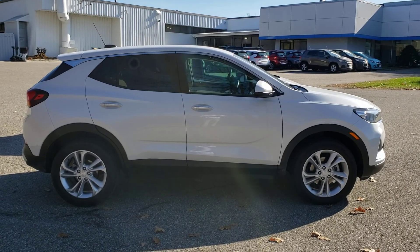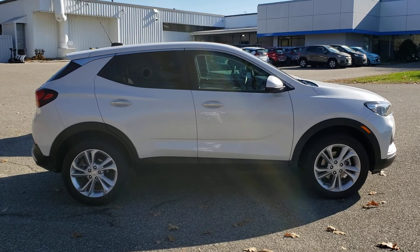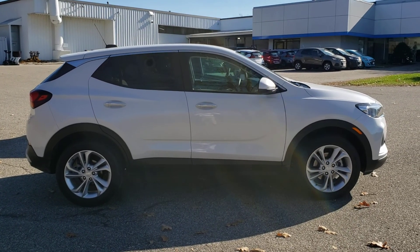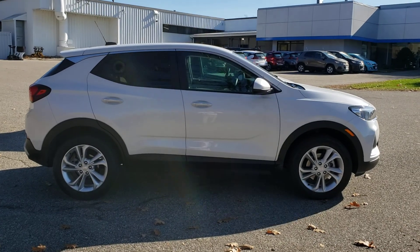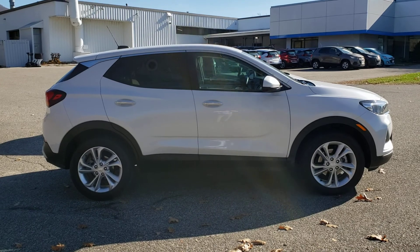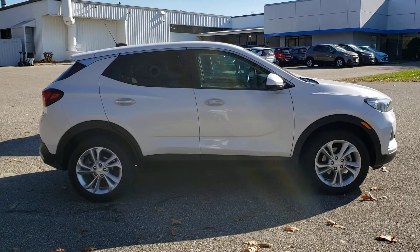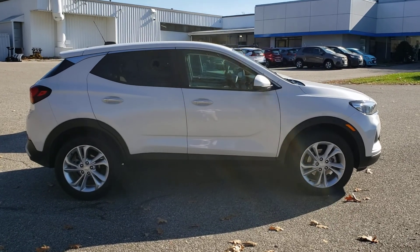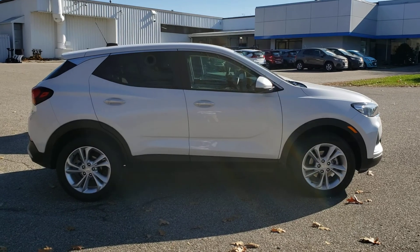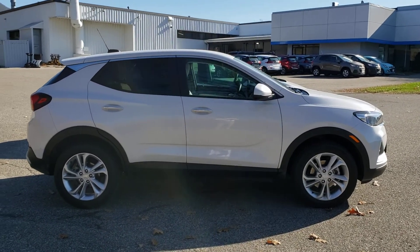Hey everybody, it's Chris Doyle at Alderman Chevrolet Buick GMC in Rutland, Vermont. When folks are researching vehicles, trying to figure out what they want to get next, there are a lot of considerations. There are fun ones — design, what really grabs you — but there's a lot of practicality too. It's got to be a car that makes sense for you. You've got to have room, you've got to have comfort. You don't want people sitting on top of each other on the inside. Especially in a part of the world like this, it's got to handle winter weather very well. That's the reason why SUVs are so popular.